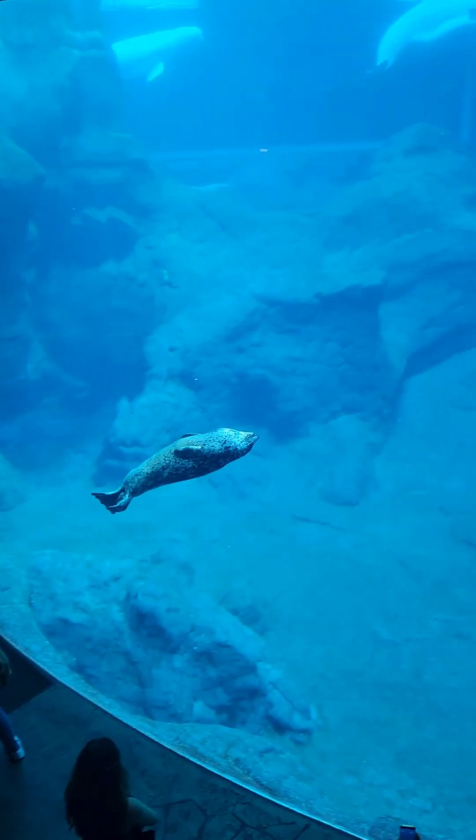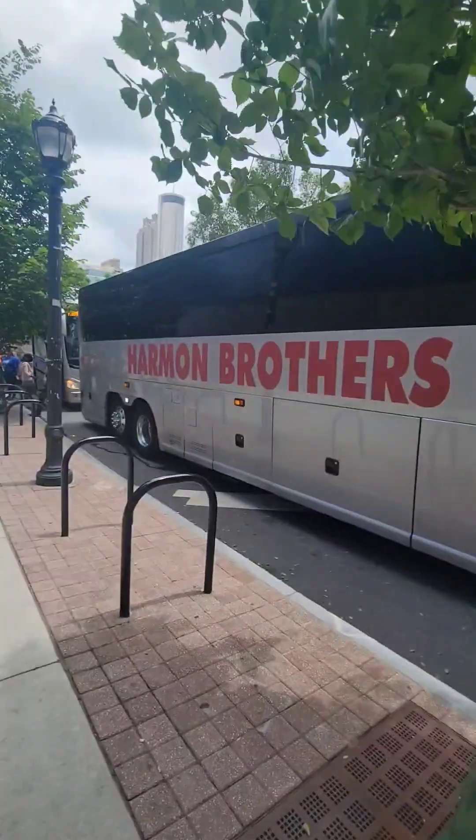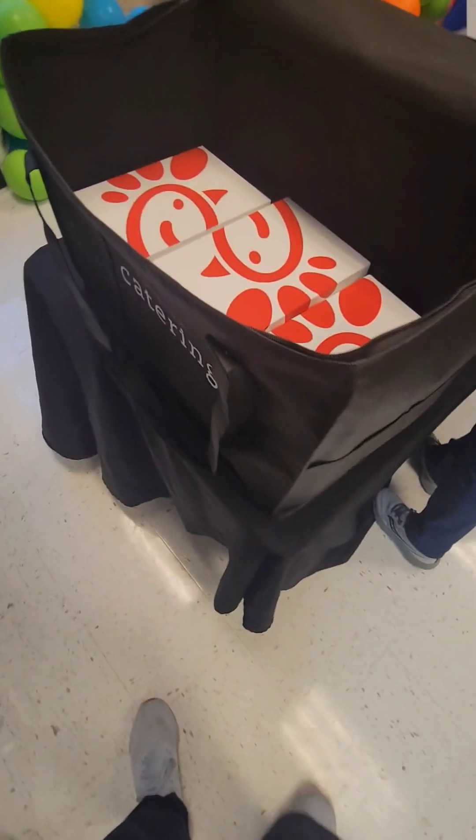The beluga whales are mating in the corner of the tank, but you can mind your business like this sea lion right here. Today was a good day. Let's go ahead and head back to the school right on time for a teacher appreciation lunch.